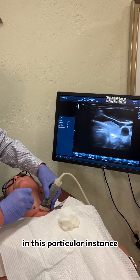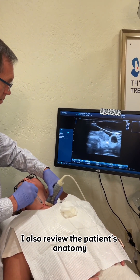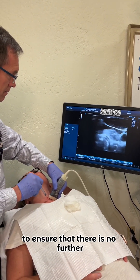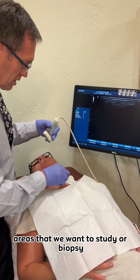In this particular instance, I also review the patient's anatomy on both the left and the right side to ensure that there are no further areas that we want to study or biopsy.